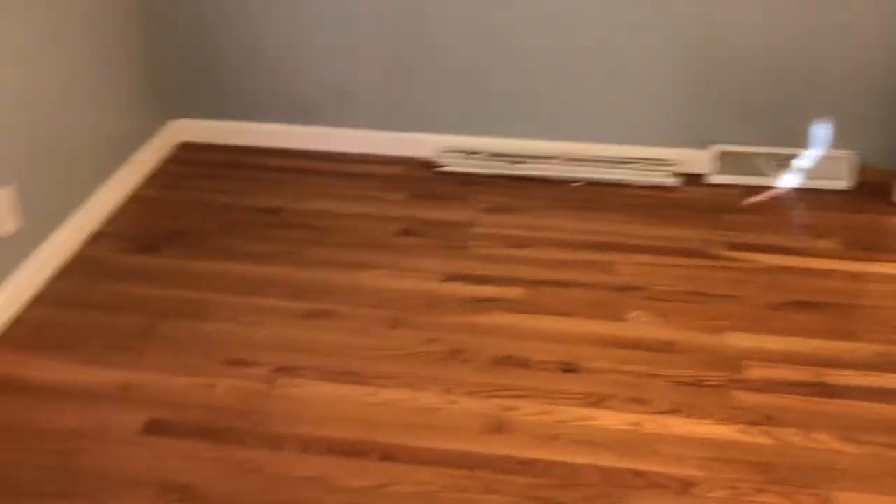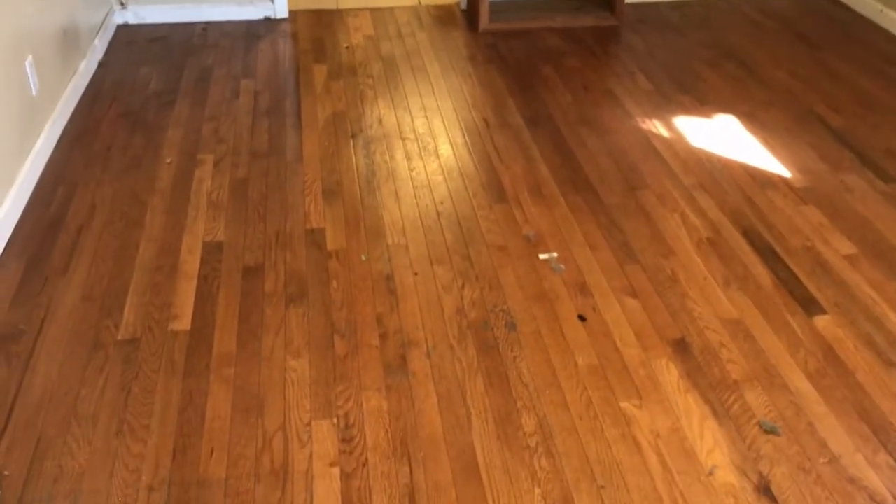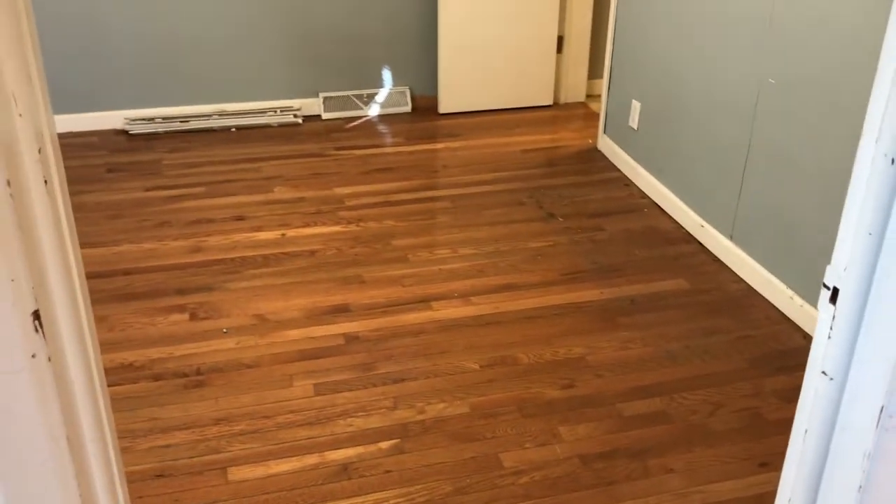The floors, thankfully, are in really good shape. We put these hardwoods in — they're pre-finished hardwoods — right before this tenant moved in, and after 10 years of abuse they actually still look pretty good. I don't think I'm gonna have to sand those or anything, so that's great.